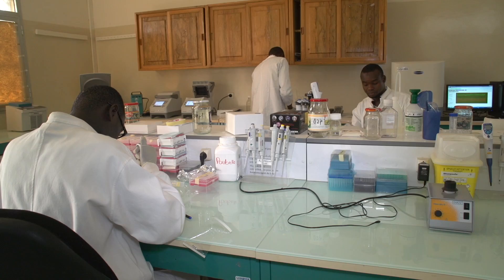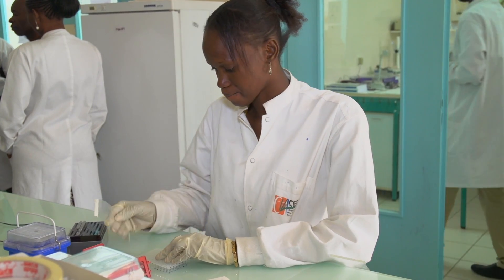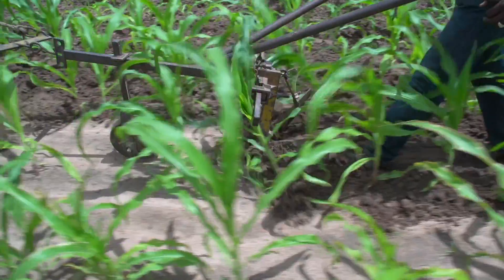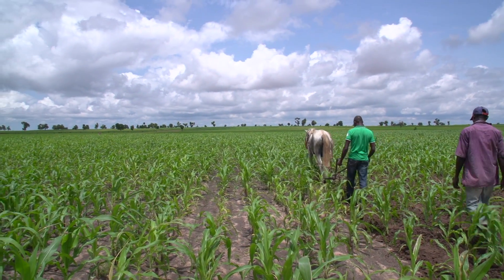The West Africa Agricultural Productivity Programme works with scientists to develop climate-smart plant varieties, agricultural innovations and improved farming techniques to deliver to farmers across West Africa.